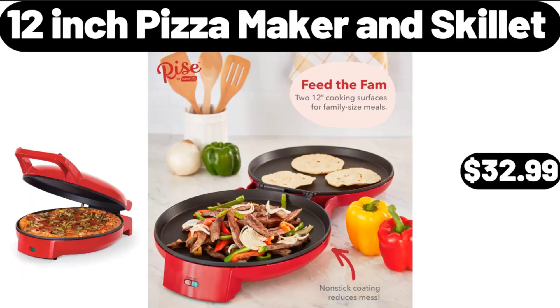12-Inch Pizza Maker and Skillet, $32.99. Please don't forget to subscribe to my channel, thank you very much for everything.